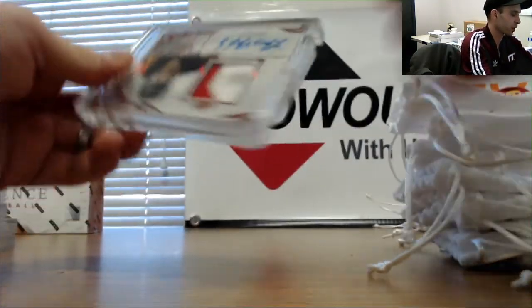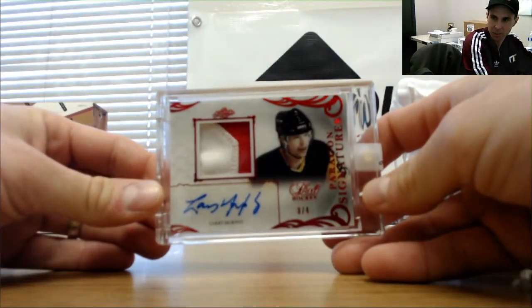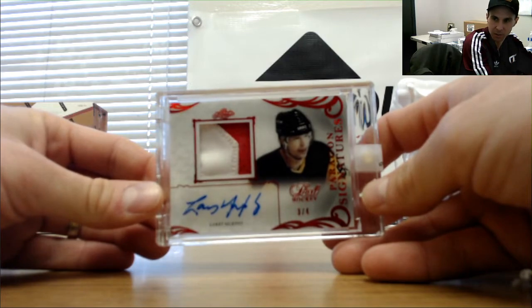Finish this one up with Larry Murphy, number three of four patch autograph. This seems like a pretty darn good case. Depending on what these cuts are, this could really put it over the top.